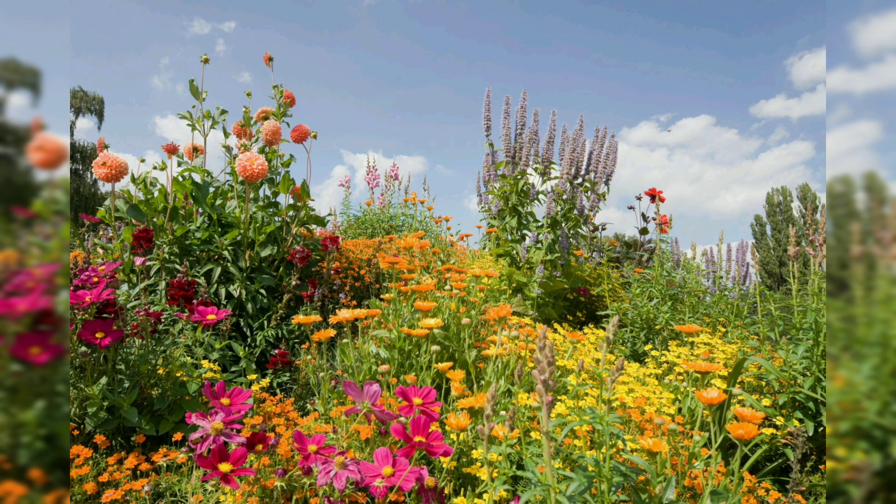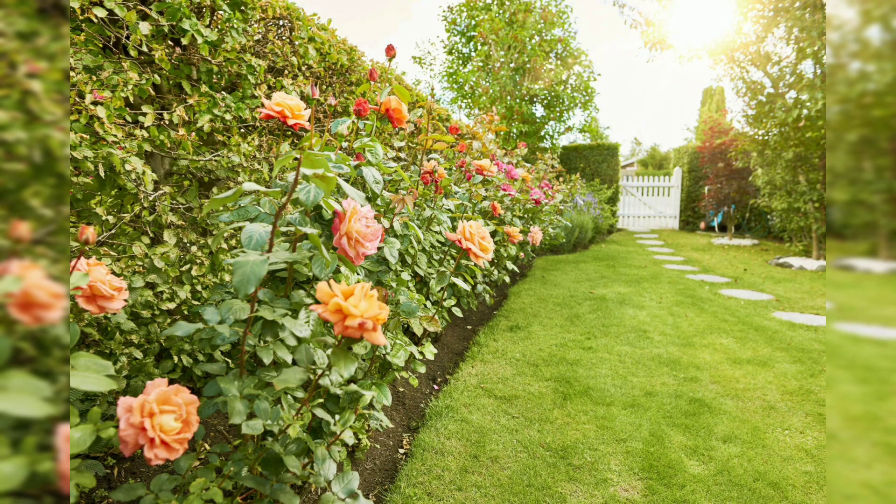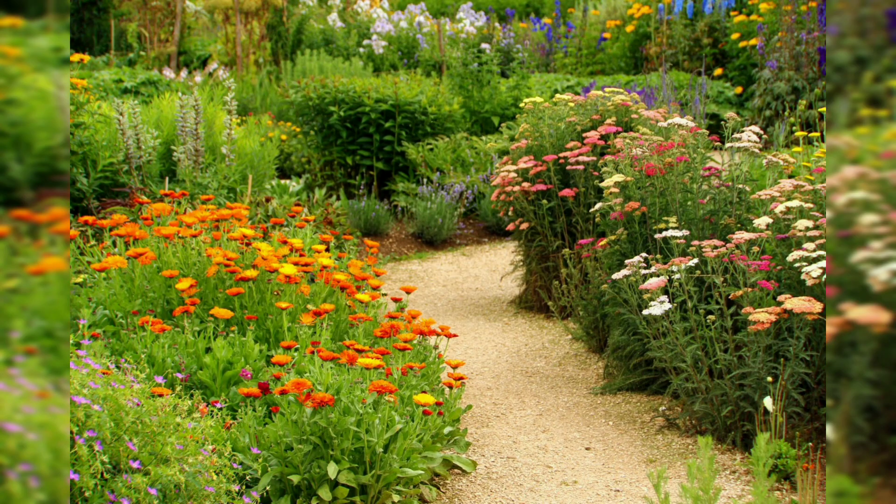Whether you have a small balcony, a sprawling backyard, or anything in between, there are endless possibilities for creating a stunning flower garden that reflects your style and personality. In this video, we will explore a variety of flower garden ideas, from classic to creative, to inspire your gardening and help you create a vibrant and inviting outdoor space.